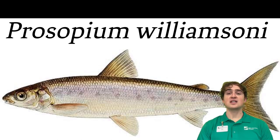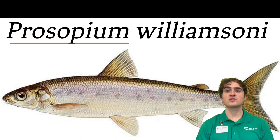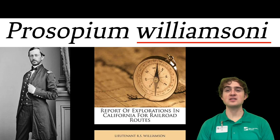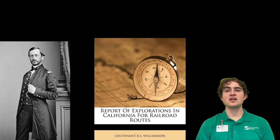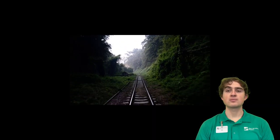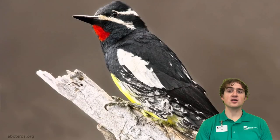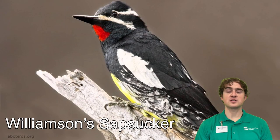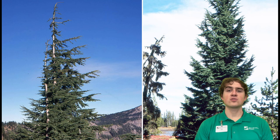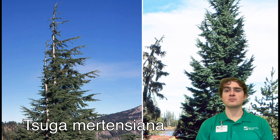We'll be focusing on the scientific name, Prosopium williamsoni. Prosopium comes from the Greek word for face, and they do have a cute little face. The williamsoni part is because this species is named after Lieutenant R.S. Williamson. He led one of six expeditions through the western United States mapping out potential routes for the Transcontinental Railroad. This must have been quite the trip, because he also has a bird named after him, Williamson's sapsucker, and a tree, Abies williamsoni, although the tree was later renamed to Tsuga mertensiana.